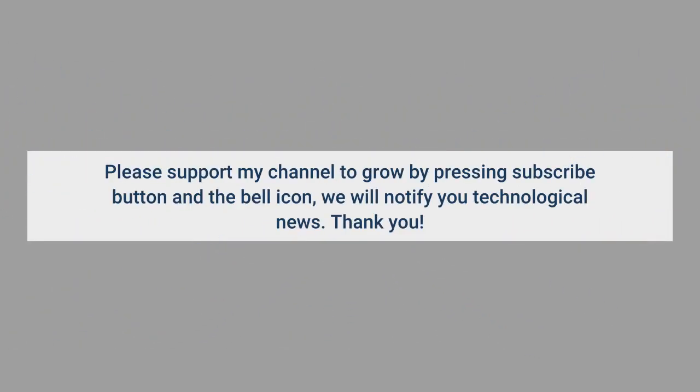Please support my channel to grow by pressing the subscribe button and the bell icon. We will notify you of technological news. Thank you.